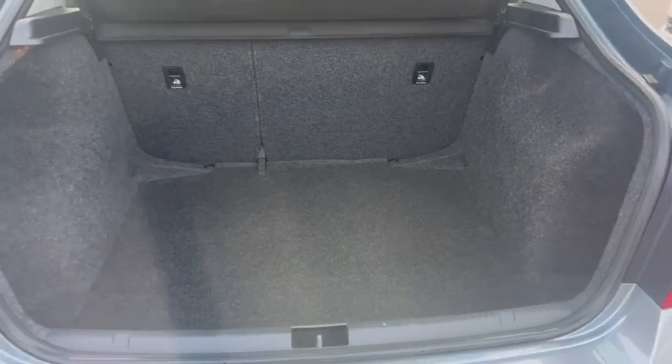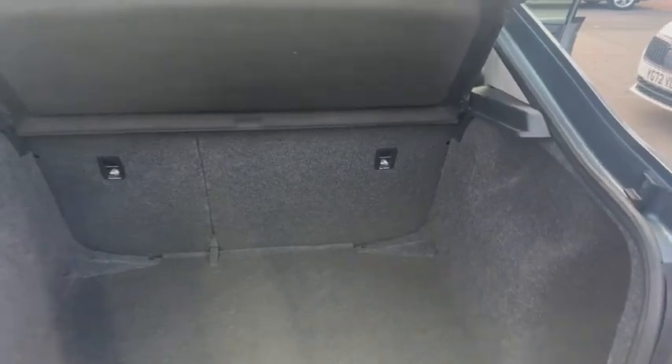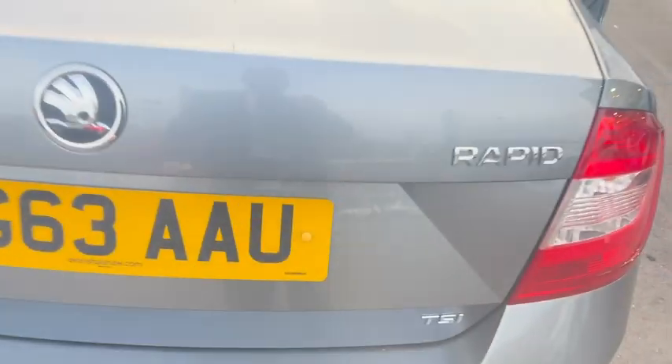Take a look at the boot — lovely large size boot in this one, very practical for carrying things that may be slightly large.